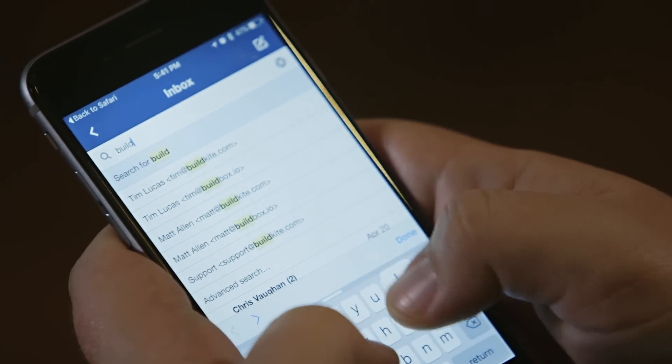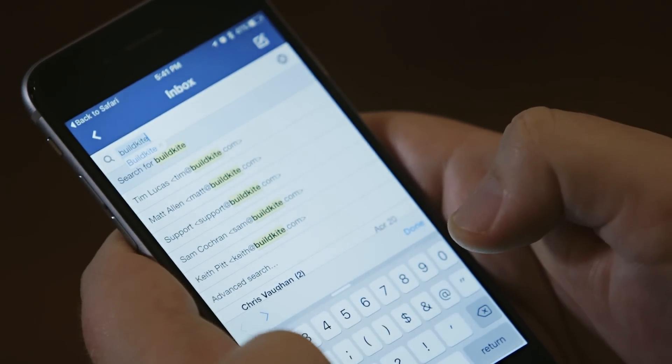I would say search is one of the most important features for us, because if I need to go back and read a customer email from a few weeks ago I can just type in their name and then boom — I get access to all the emails that I've had with this customer before.